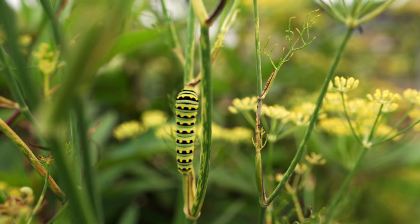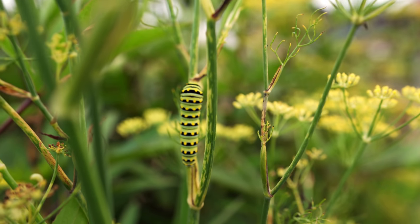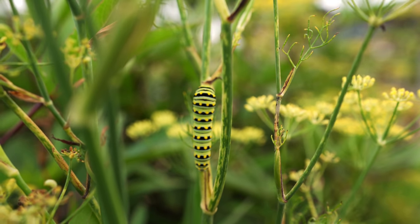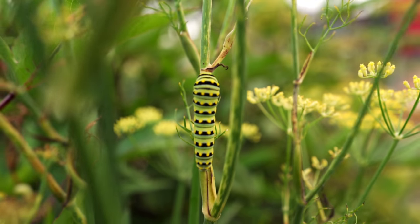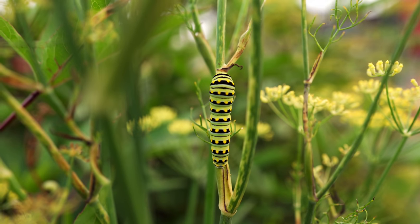Check out this caterpillar — we found a bunch of these on our fennel plants that had bolted, but we left them in anyway. I believe these are swallowtails or will be swallowtails. Super cool, super pretty caterpillars.